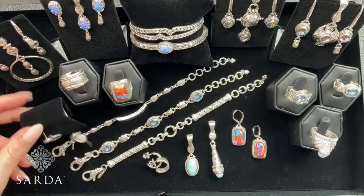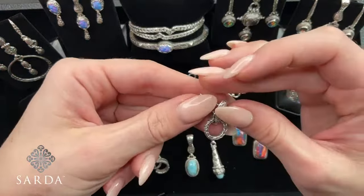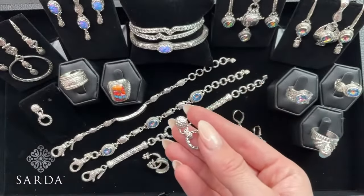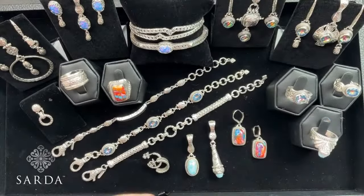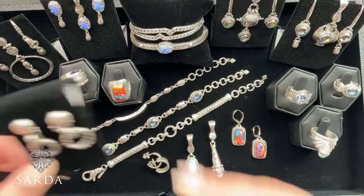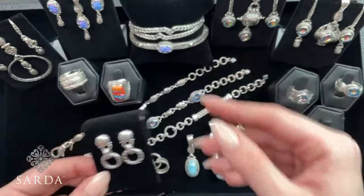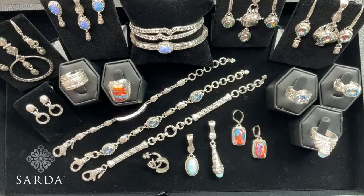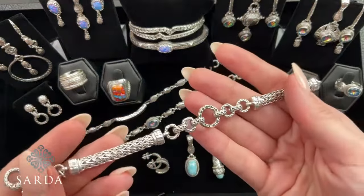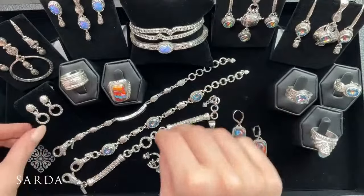How about some chain link earrings? These are cute — $59.99 for these. Little posts with chain link accents. Three quarters of an inch — super lightweight. I like how they have that door knocker look to them. And we have them at... actually I feel like we could do $39.99. I'm going to change them to $39.99. It doesn't look like anyone's purchased them yet since we loaded the show, so we'll go ahead and update that for the chain link door knocker style earrings.